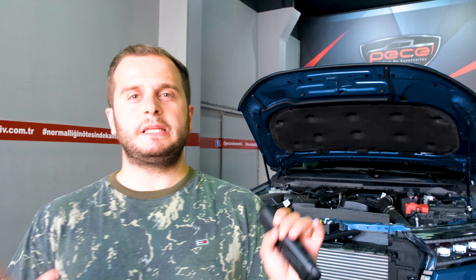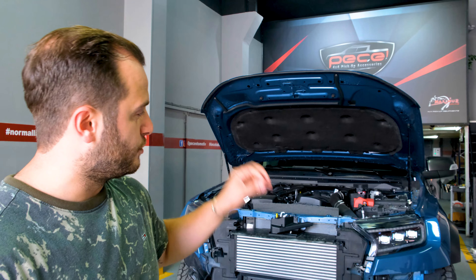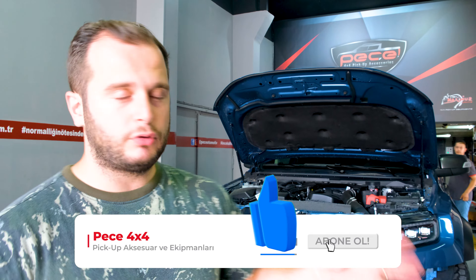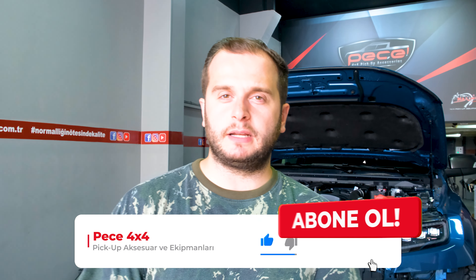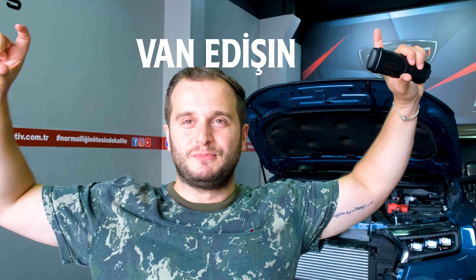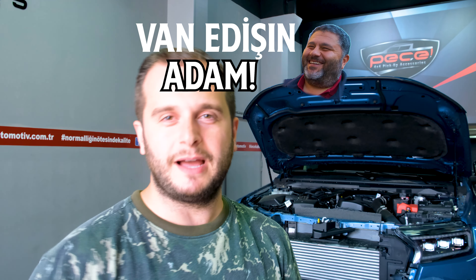Evet arkadaşlar, 71. Raptor'ımızla birlikteyiz. Bugün 71. Raptor'ımızı teslim aldık, güzelce işlemlemeye başladık. Arabanın ön tarafında bir winch, B-Land'in ön farları, Matrix farlar, arka tarafta stoplar. Güzel bir araba hazırlayacağız. Bu bizim 71. Raptor'ımız oldu. 72. Raptor yolda; en çok Raptor alan adam Barış abim, 72. Raptor'ı aldı. Bugün İstanbul'da indi, yarın bizde olacak, ona da güzel bir araba yapacağız.